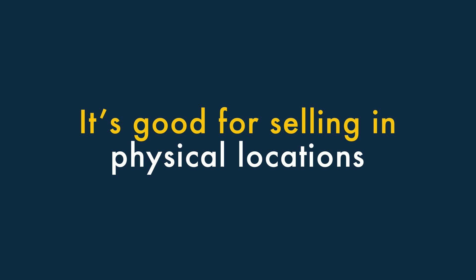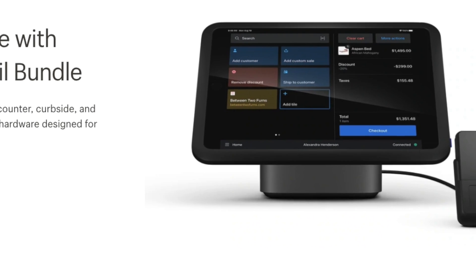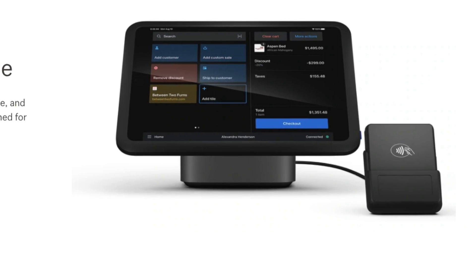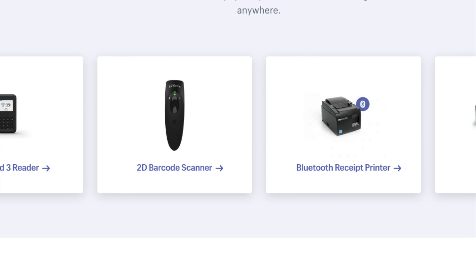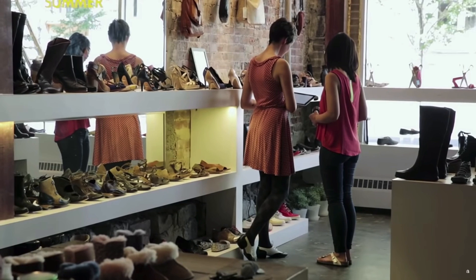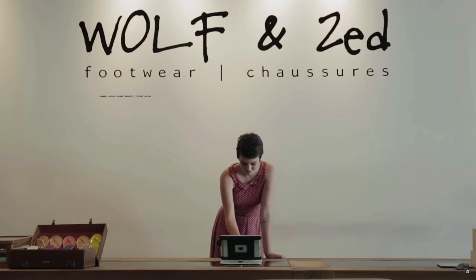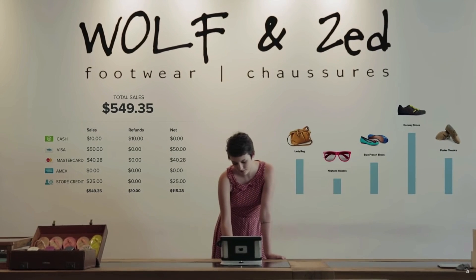Seven: it's good for selling in physical locations. Shopify has one of the most comprehensive point-of-sale feature sets available. You can integrate the platform with a wide range of point-of-sale hardware like card readers, barcode scanners, receipt printers, and tills. This lets you sell products easily in retail outlets, pop-up shops, or market stalls, and keep all your inventory in sync.